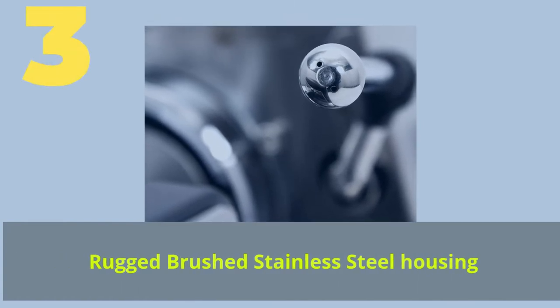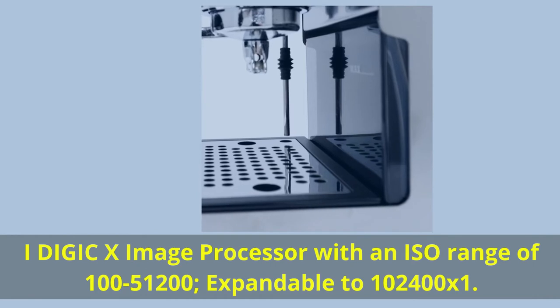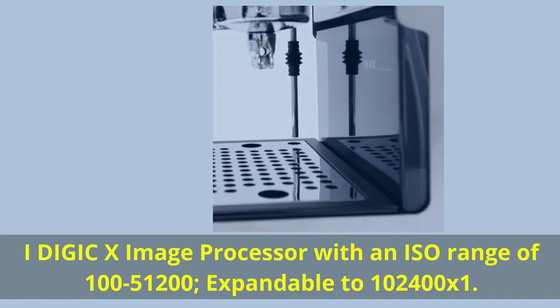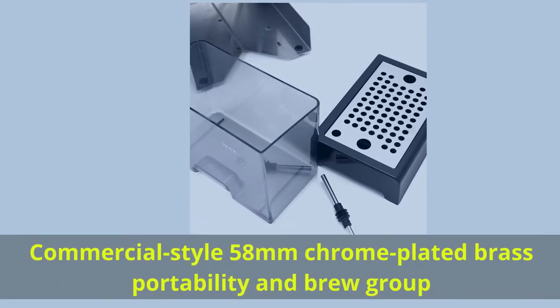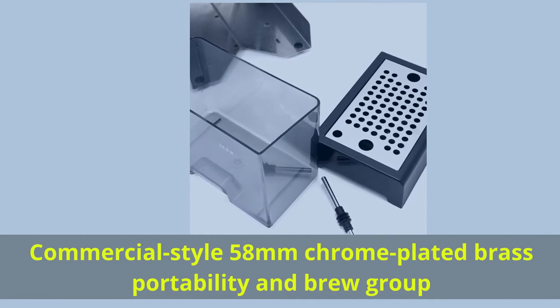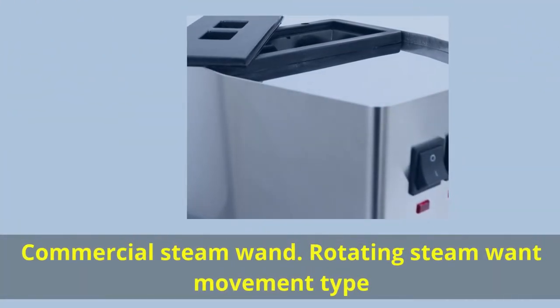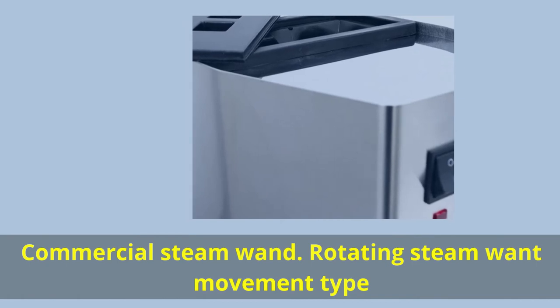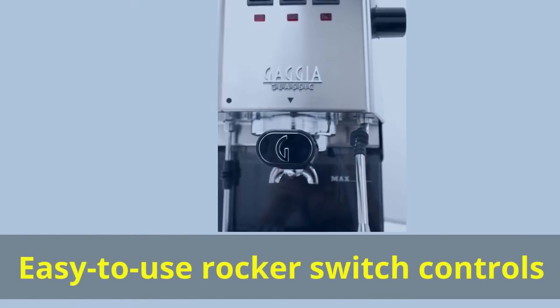Number 3. Rugged brushed stainless steel housing. Commercial 3-way solenoid valve. Capacity water tank: 2.1 liters. Commercial style 58mm chrome-plated brass portafilter and brew group. Commercial steam wand with rotating steam wand movement. Easy-to-use rocker switch controls.